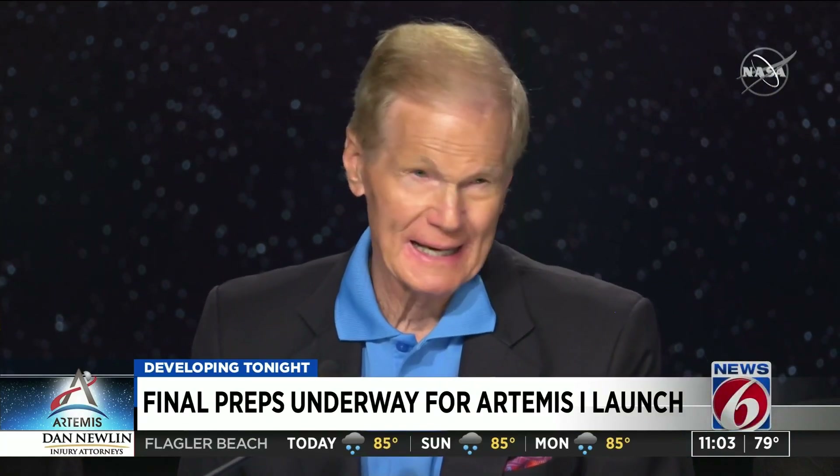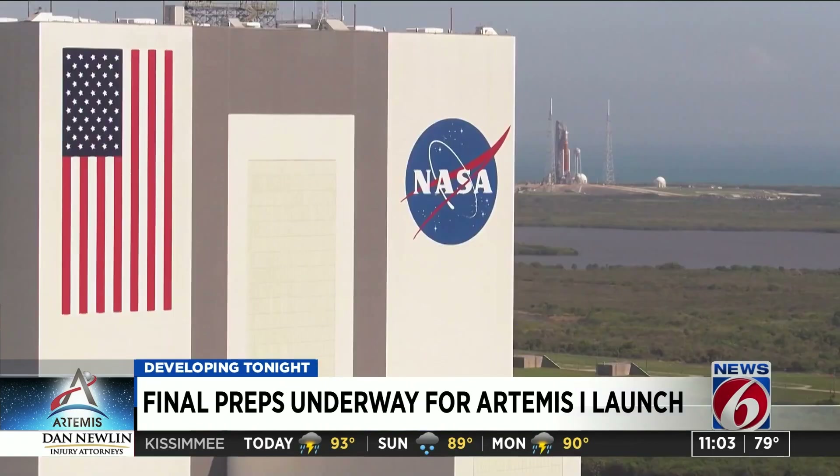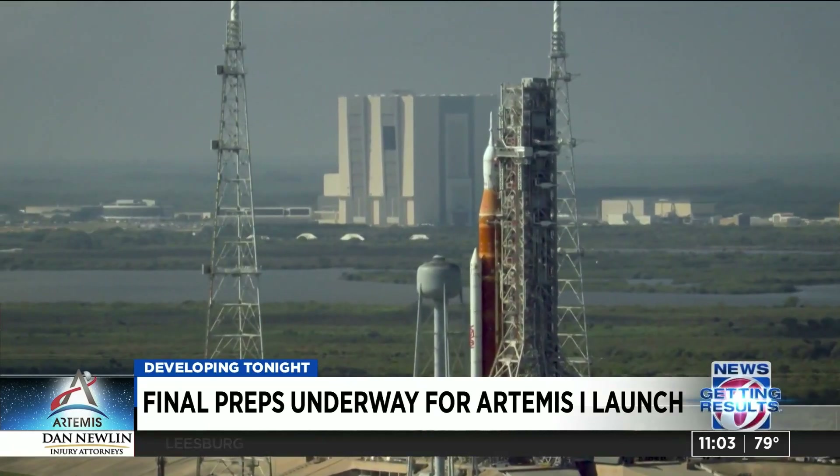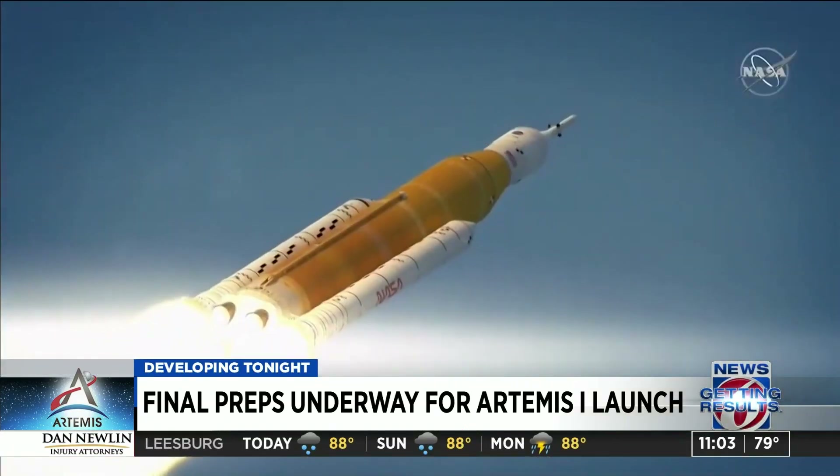We're going back to the moon, but we're going to live and learn and develop new technologies because we're eventually going to Mars. A Mars timestamp, according to Bill Nelson, NASA's administrator, says will be in the late 2030s.